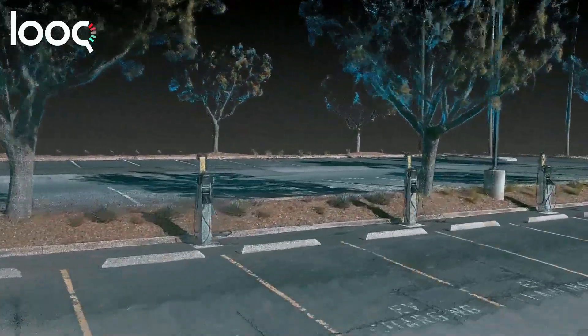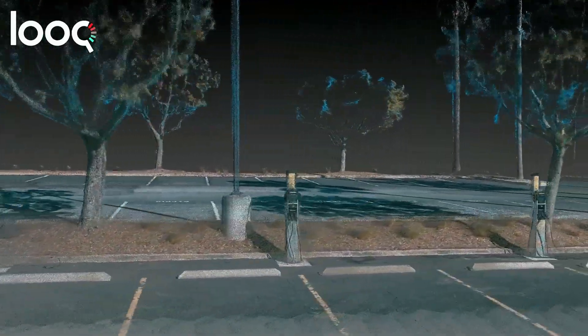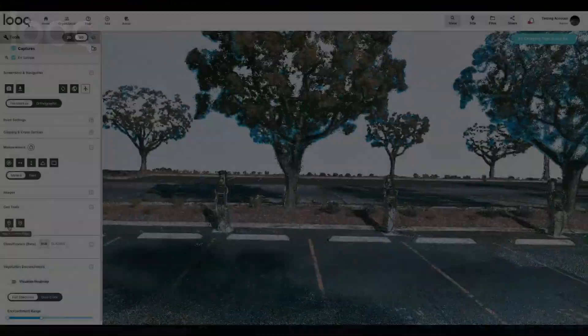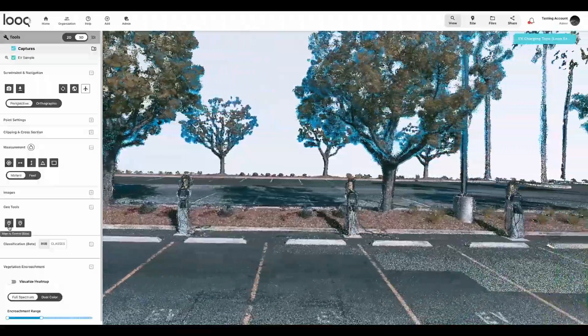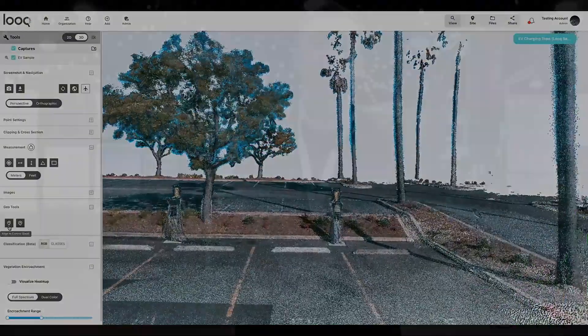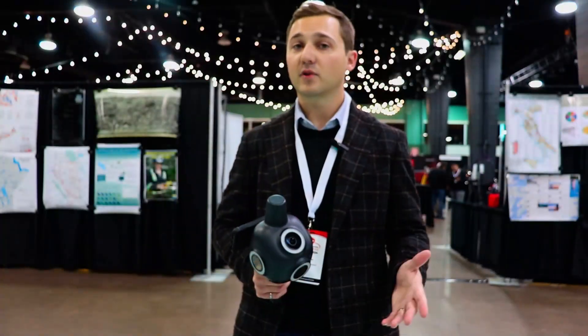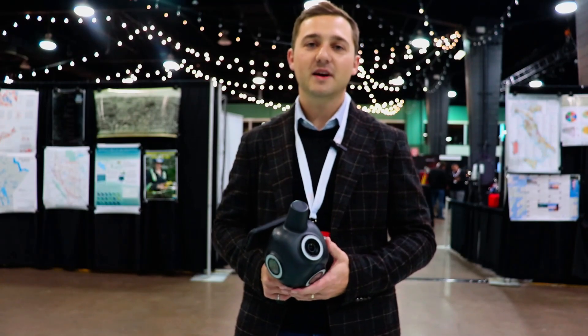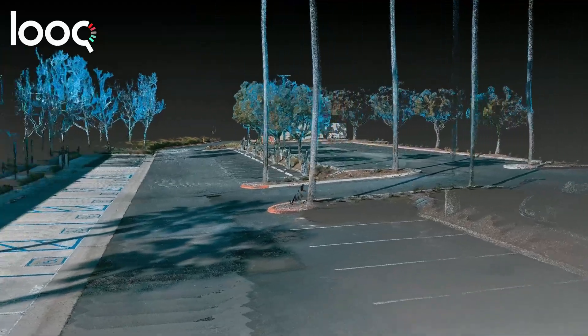We're also detecting specific things on the pole and helping key decision makers decide when infrastructure is going to fail and what to do about replacing it. So: capture with the QCam, process with QAI, and then we have our web application, which we call the QApp, which allows you to interact with your data set in a meaningful way, collaborate with your team members, share it externally, and download and export to key third-party integrations.